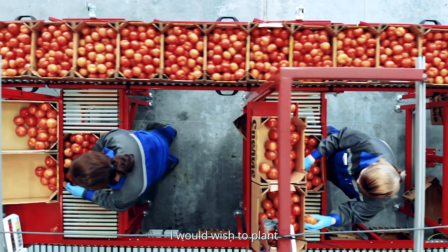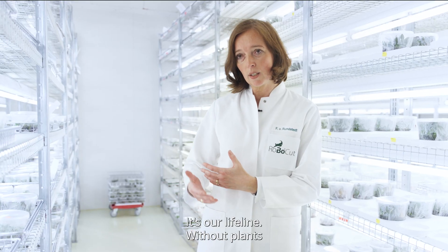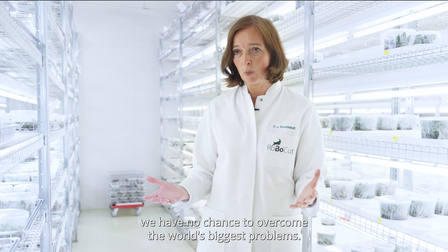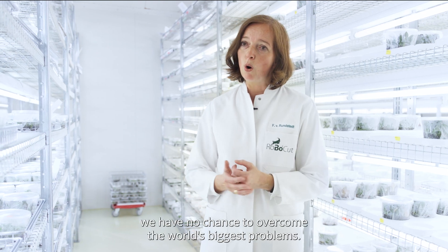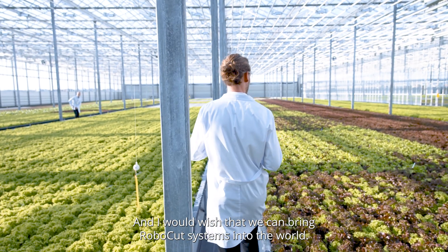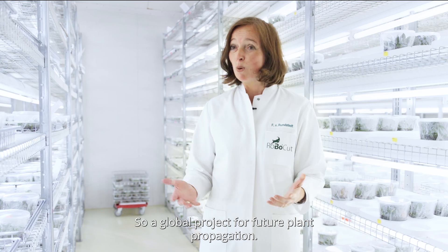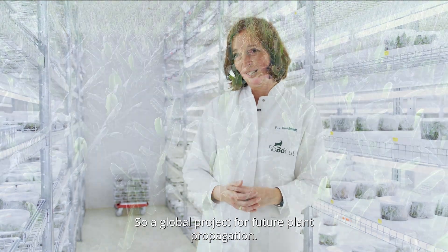I would wish to plant more plants because plants are our life basis. It's our lifeline — without plants we have no chance to overcome the world's biggest problems. And I would wish that we can bring Robocut systems into the world, as a global project for future plant propagation.